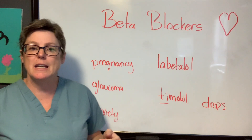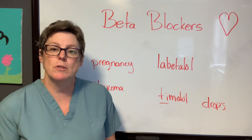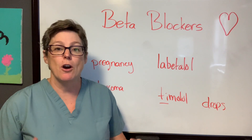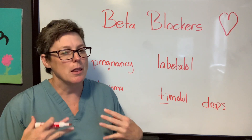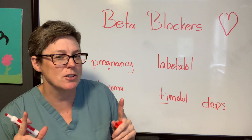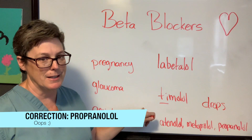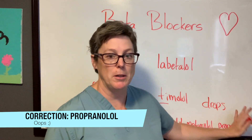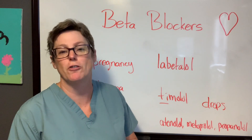The last special consideration is anxiety. Beta blockers are being used successfully to help decrease anxiety. Think about what anxiety is — heart rate goes up, people hyperventilate — so we've got lungs and heart. Atenolol: A for anxiety. Metoprolol — you just have to remember that one. And propranolol: P for panic. Those are the three to associate with anxiety treatment.